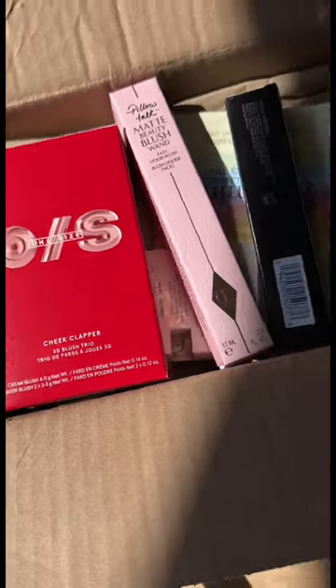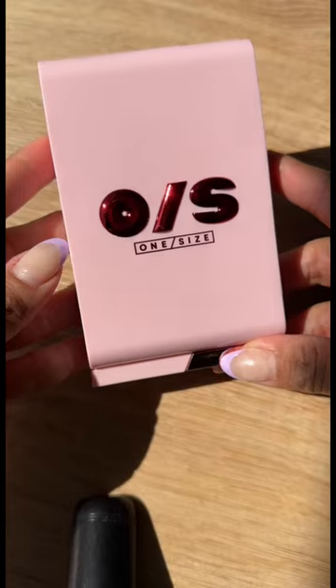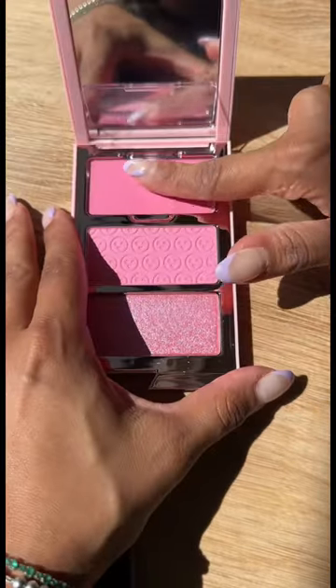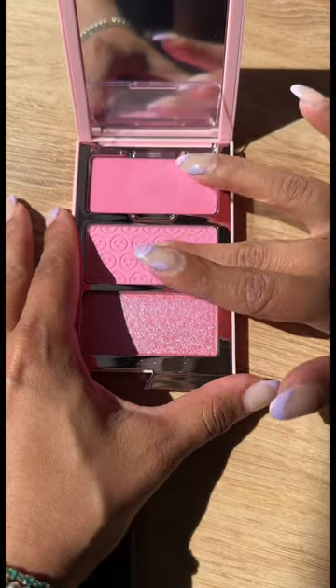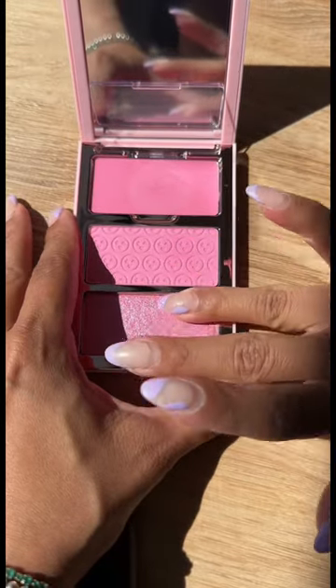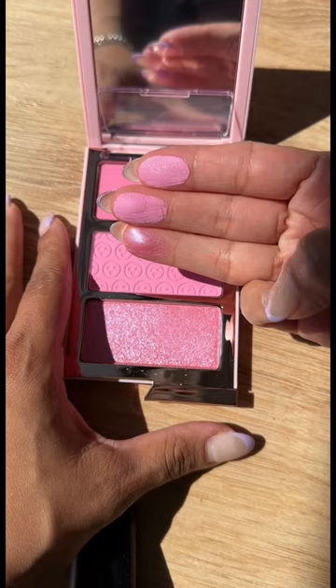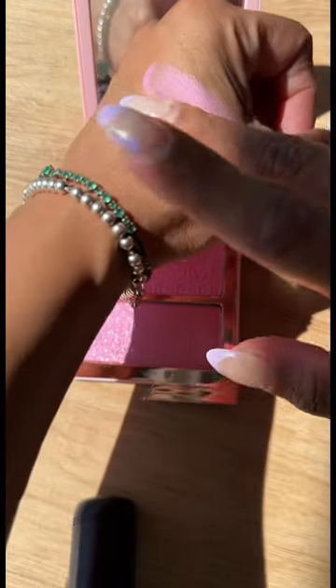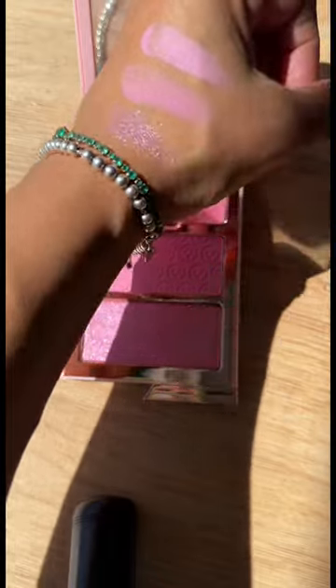Sephora haul here! We have some newness at Sephora. I picked up the One Size Chick Clapper 3D Blush Trio. These blushes are amazing — I love them. This is their newest shade in 'Attention Seeker.' Look at these beautiful shades — so pink, so yummy. They look very cool-toned on my complexion, but I have yet to try them on.